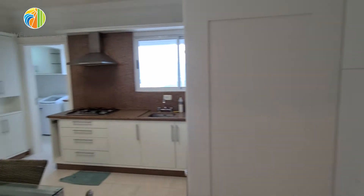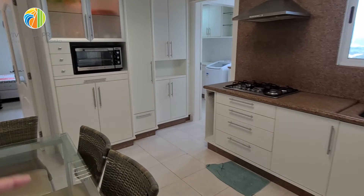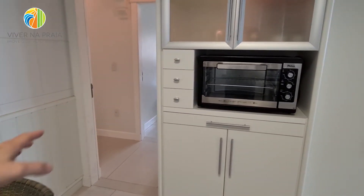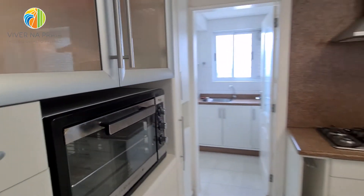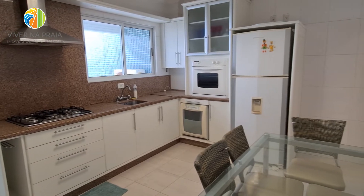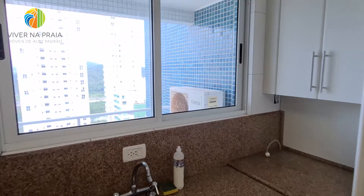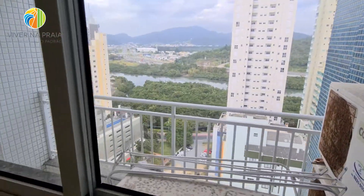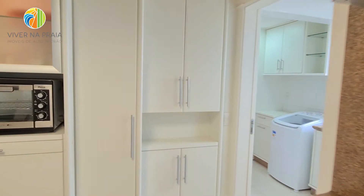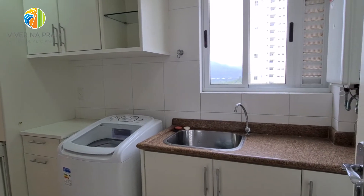Esse apartamento aqui no Vila Acora tem uma característica interessante: aqui a gente tem a copa e a cozinha, e ali eu tenho uma entrada também que dá para a área íntima. Então eu acesso os quartos — se de repente tiver visita na sala e um filho ou algum morador não quiser passar por lá, vem direto para a cozinha. Da janela eu já tenho vista para o rio. É a área técnica aqui atrás, então a gente faz acesso até para a manutenção das máquinas de ar-condicionado.